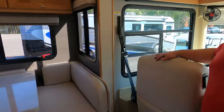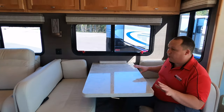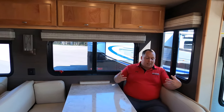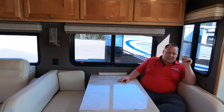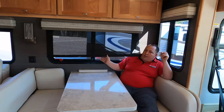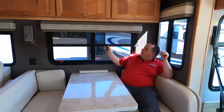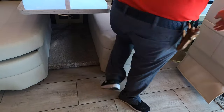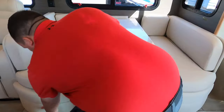Over here in the living area, we have your dinette. Check out this dinette — solid surface countertop throughout the whole motorhome. Very nice, comfortable seats. Light furniture, which really opens it up in here. Look at what they did right here with a little backrest — this would literally be my spot in the RV. We also have your daytime shades and privacy shades, and I think there's storage under there too. And this does convert to a bed as well.